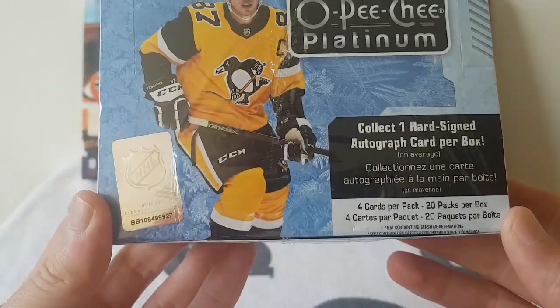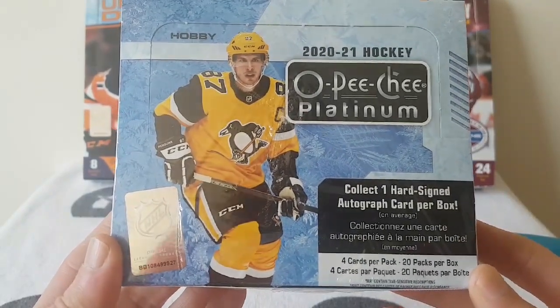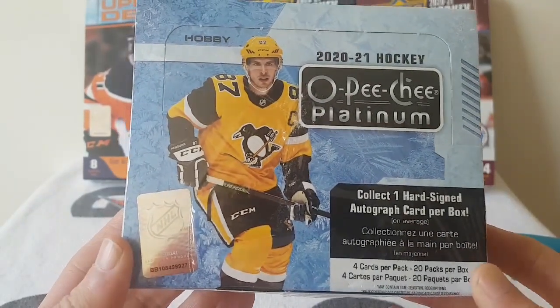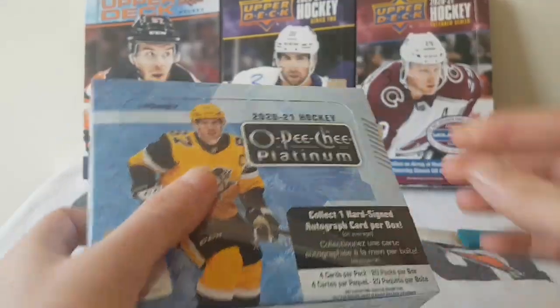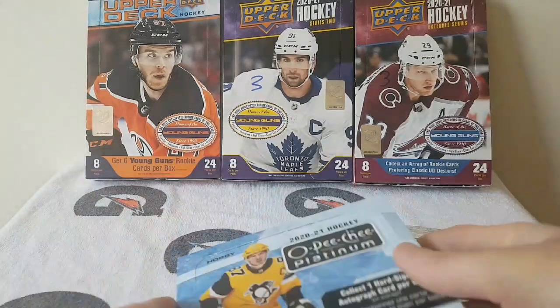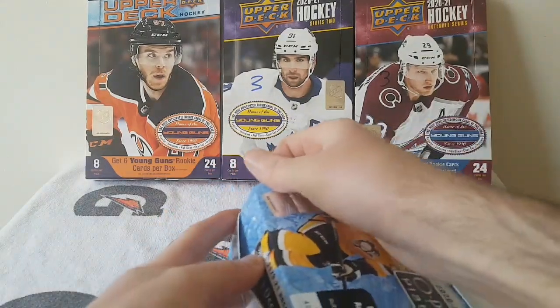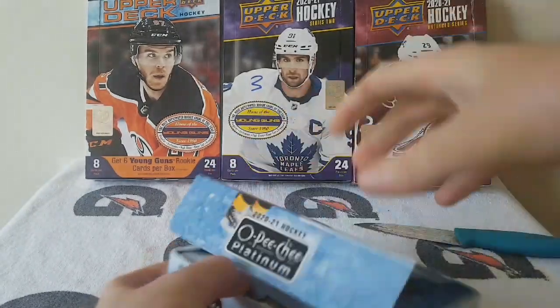There are 4 cards per pack and 20 packs per box, and you collect one hard-signed autograph per box. OPC Platinum is very popular for their signed cards, rookie cards, and on-card autographs.